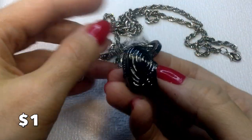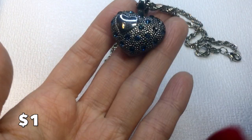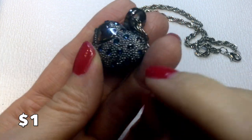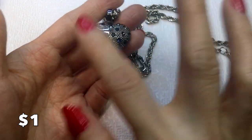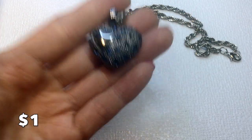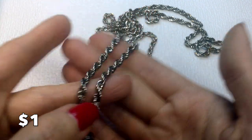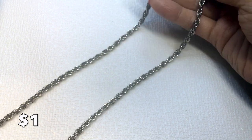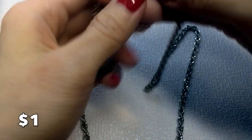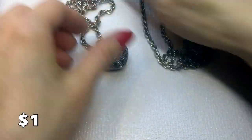We have this necklace — it's gunmetal and has swirls on the back. I don't know the brand but it kind of reminds me of Betsy Johnson. It's missing two rhinestones, but because the piece is dark you can't really tell, and it's still quite beautiful on a smoky silver gunmetal chain with a lobster clasp. This one will be a dollar.